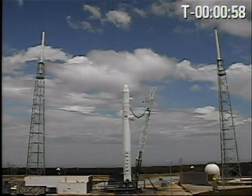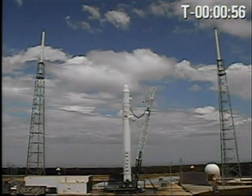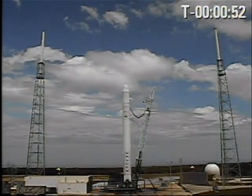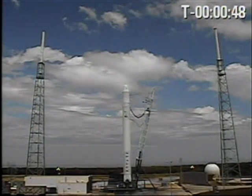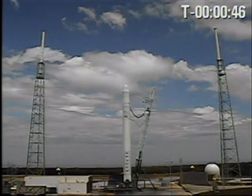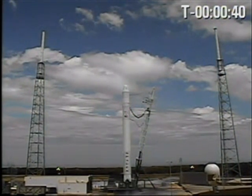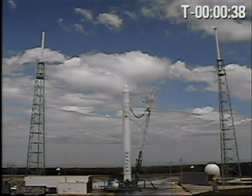Onboard computers have the vehicle. Configuring pre-press. TVC motion is good. Pressing tanks. Helium checkout ended.